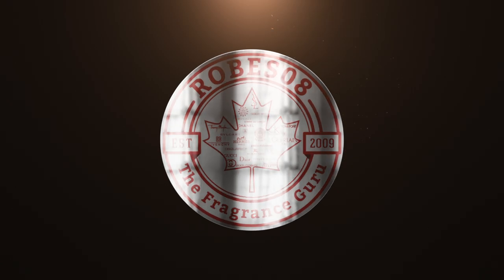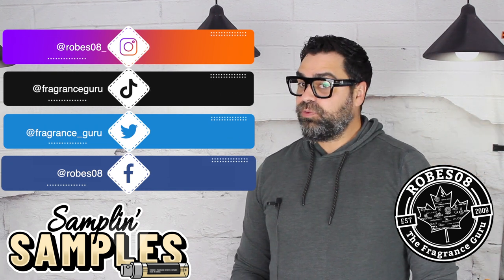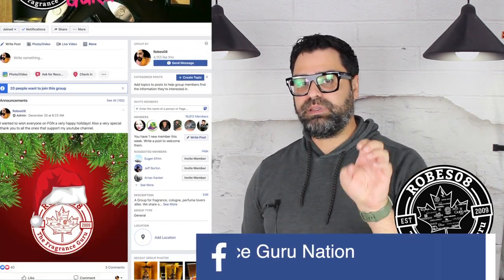Welcome to the Robes Away channel, I'm your host Mark, and welcome to Sample Sunday, where I go through my big bag of samples, pick one, and review it. Today's sample is from the Confidential line from Carolina Herrera — this one called Platinum Leather.